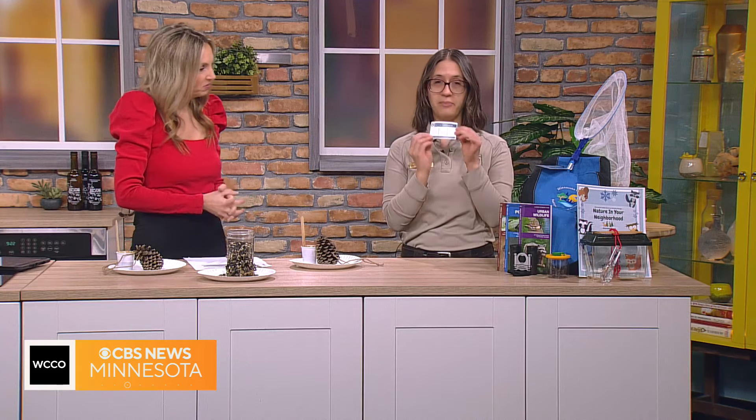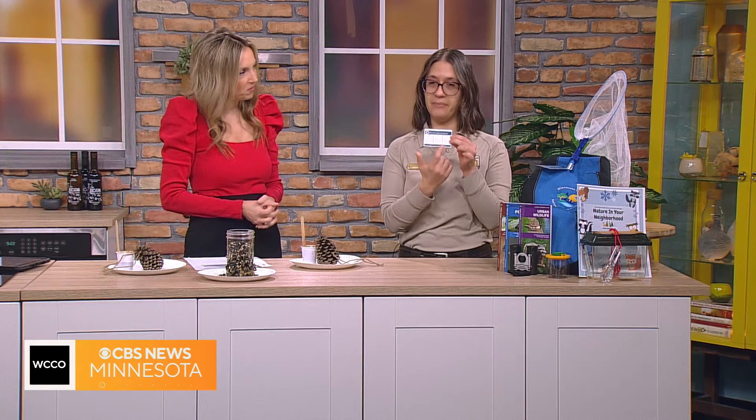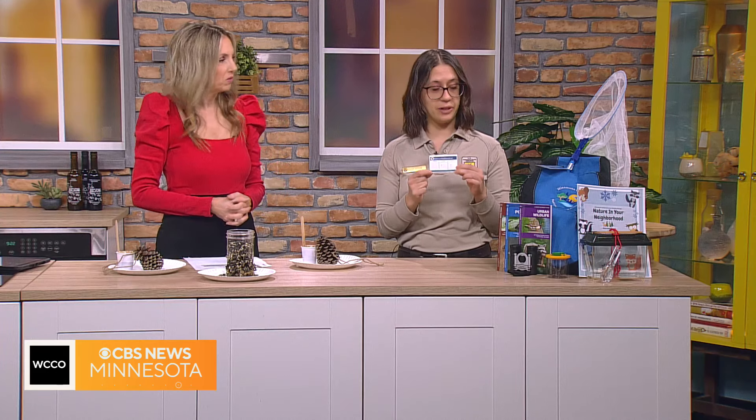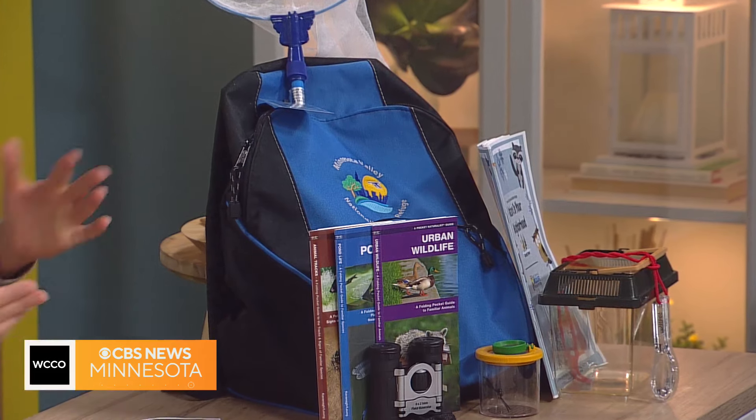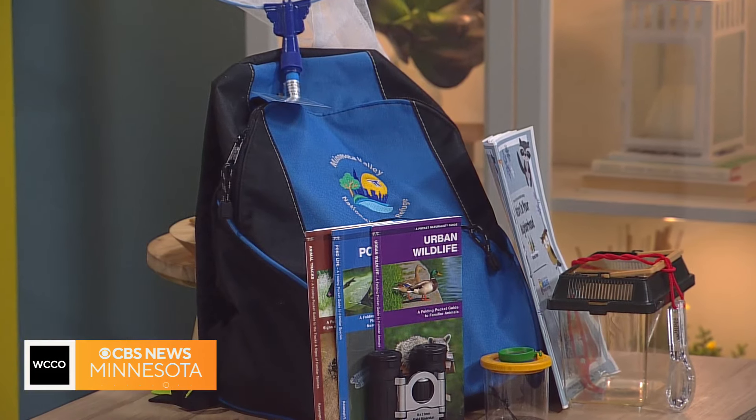I love that you have this kind of backpack to show people part of the program. Tell us about that. So one really great thing about this program — if you come to three of our programs, every time you come you get one of these little cards, and you'll get a stamp each time you attend. Once you get your whole card filled up, you get your very own nature explorer backpack for your family, stuffed full of things to help you explore nature.